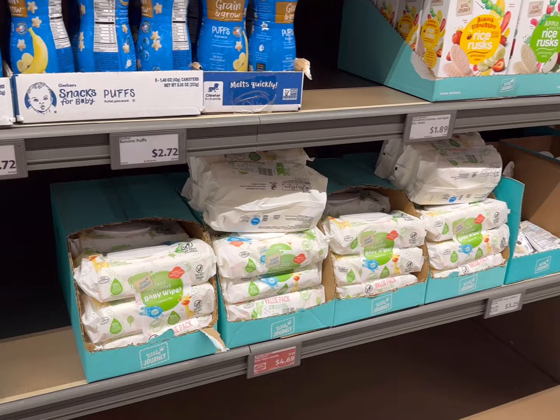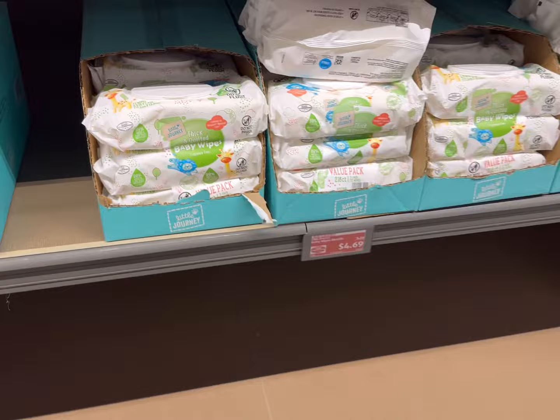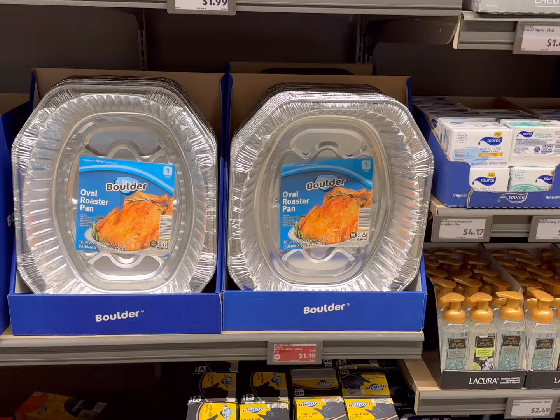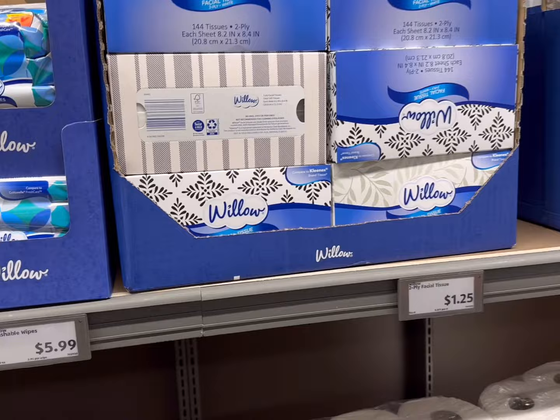I noticed they have some things I don't normally see — baby wipes that are fragrance-free for $4.69 in a three-pack, 216 count. That's a pretty good price. Lots of baby puree pouches for $0.85 each. Their roasting pans are $1.19 for turkey roasting pans — that's a really great deal. They also have flushable wipes for $5.99 for 210 count, and tissues for $1.25 for the large ones.